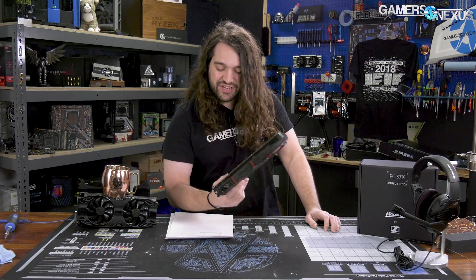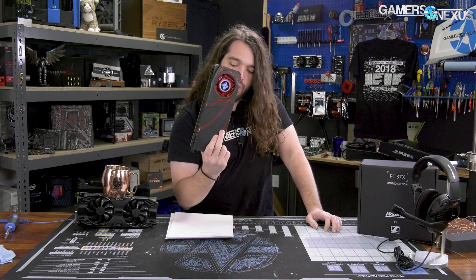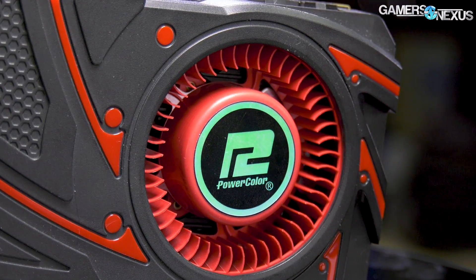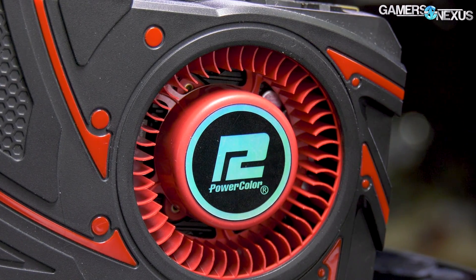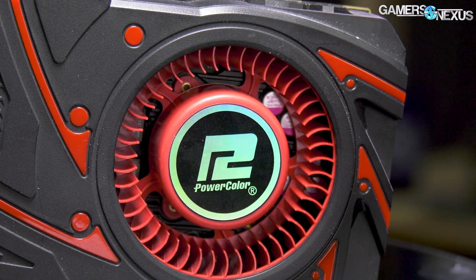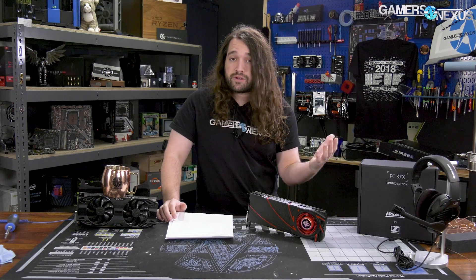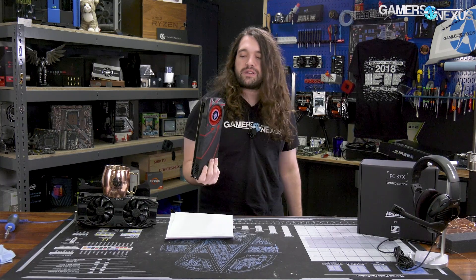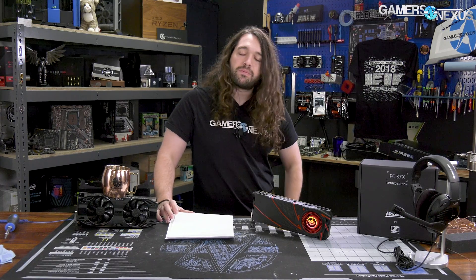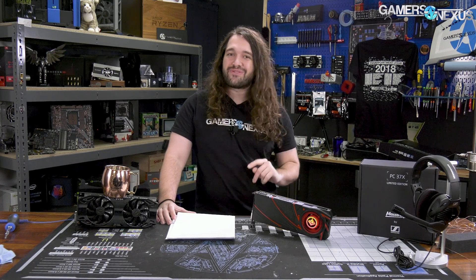We wanted to do this content a long time ago and just now got to it. This is the only 290X we still have in the lab and it is a reference model. Before anyone gets upset that it's not representative of their card's performance, note that we overclocked it to a point where it's a bit faster than most AIB partner models of the 290X at launch. We maxed out the fan — it's about 60 decibels at full speed, so try having that next to your head for six hours.